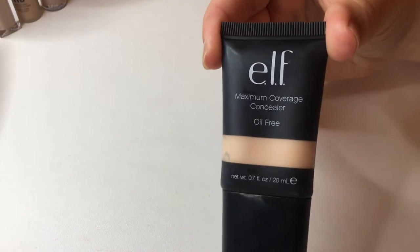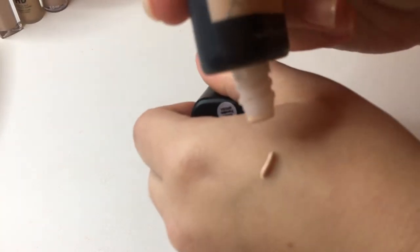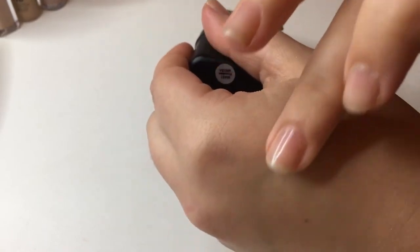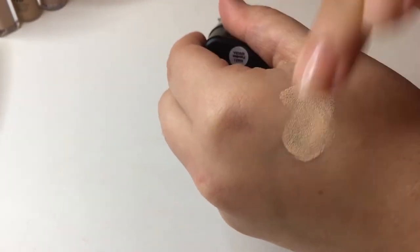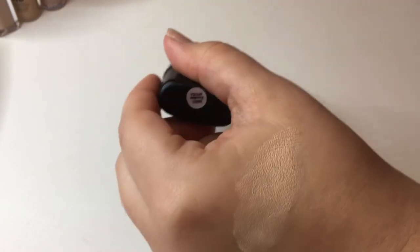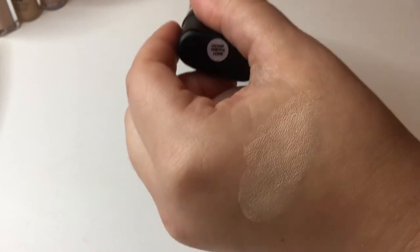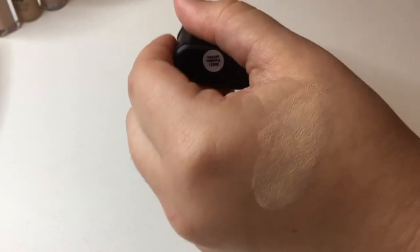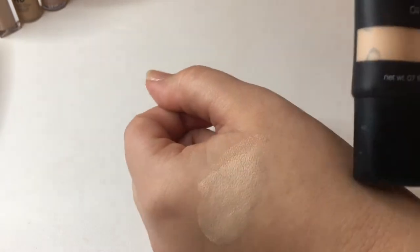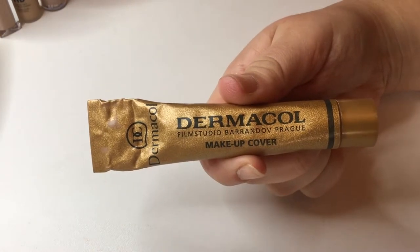Next I have the e.l.f. Maximum Coverage Concealer in shade Porcelain. This is probably one of the thickest concealers I have ever used. It's a nice color and tone, but I don't like using it under my eyes because it tends to crease like mad. I do use this as a spot concealer though, so I'll go ahead and hold on to it.